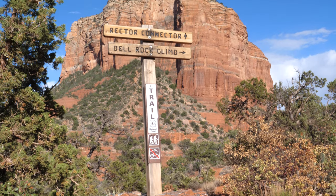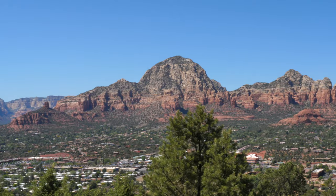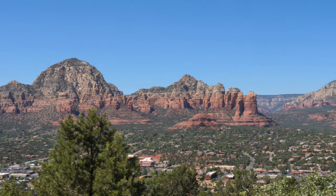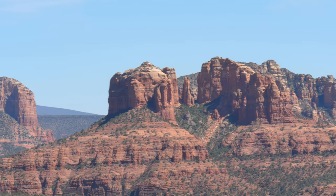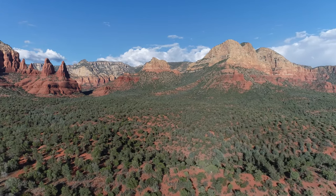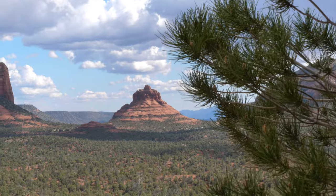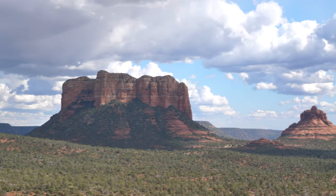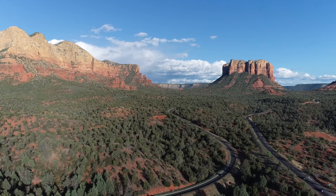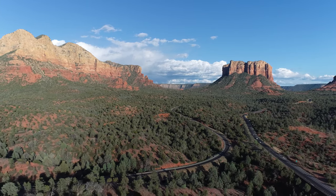Speaking of energy vortices, our number 10 activity is to get out and visit all four of the major vortices in the area. There are four primary locations said to have special energies and spiritual significance to the natives who once inhabited these lands. The first three we've already covered: Boynton Canyon, the Airport Mesa, and Bell Rock. That leaves Cathedral Rock as the fourth and final energy vortex location. Cathedral Rock is one of the most popular hikes in Sedona and provides access to the vortex itself. We planned to hike it for sunset but couldn't find parking, so we ended up visiting Bell Rock instead. If you plan on hiking Cathedral Rock, prioritize it and arrive early — Bell Rock serves as a nice backup given its close proximity.